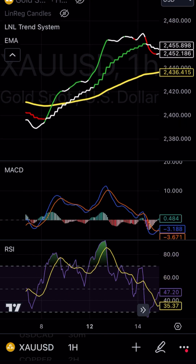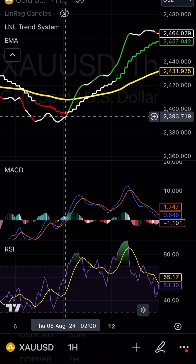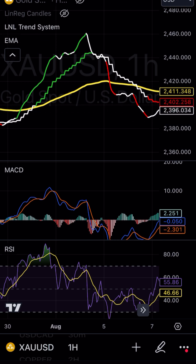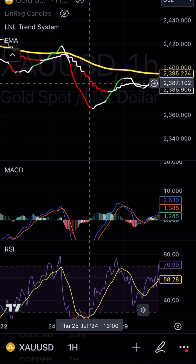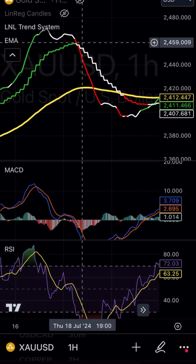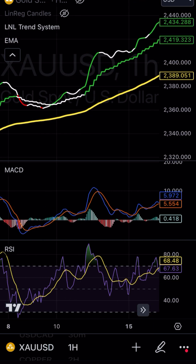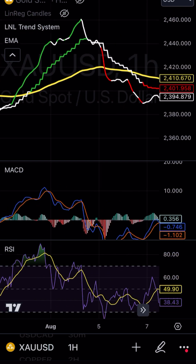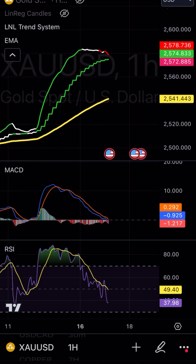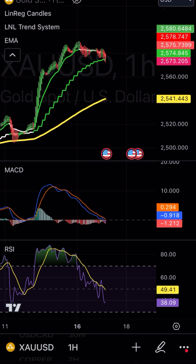You can see cross points happening repeatedly throughout the chart. You basically get the general idea — you enter your trade every time there is a cross. It's good to understand what the overall direction is doing, and what we're basically going to do is check these cross points and see how much you potentially could make.